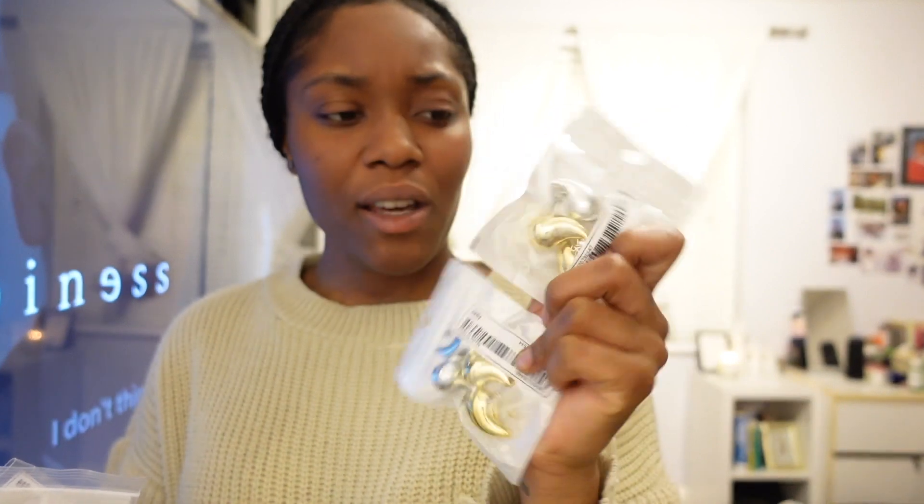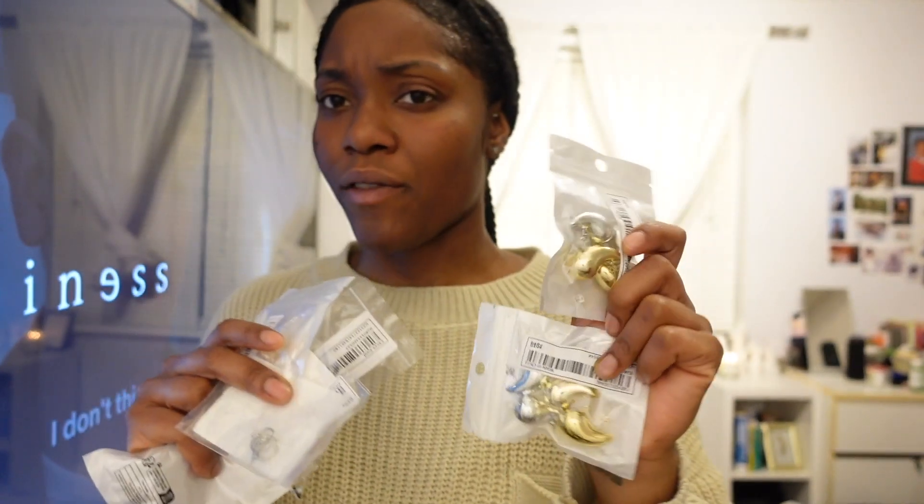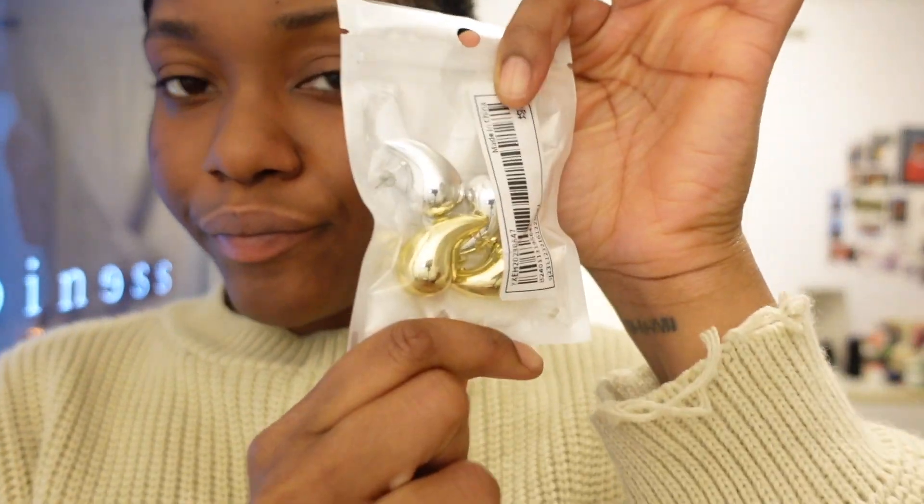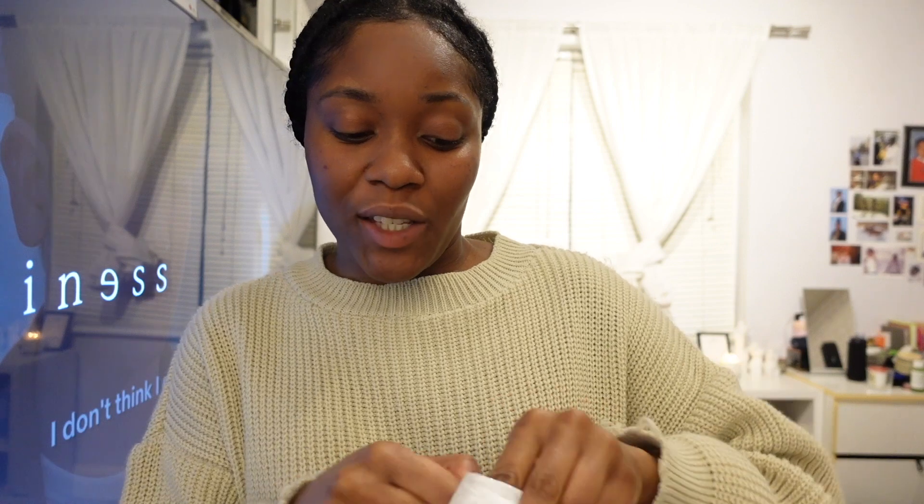Last but not least I got all of these accessories that I've been wanting for the longest. I've got two of each in different colors — I need to check my bill because I hope I didn't pay twice. First let's talk about these drop earrings — I ordered the same thing twice in different colors. I've been wanting these for the longest; I was going to get them on Amazon but they were like £20. I might give one pair to Biana if she wants them.